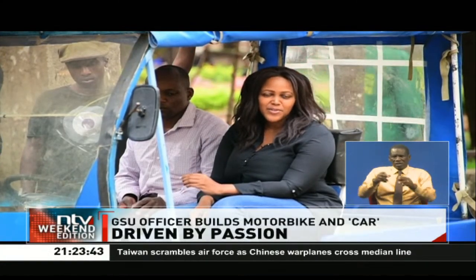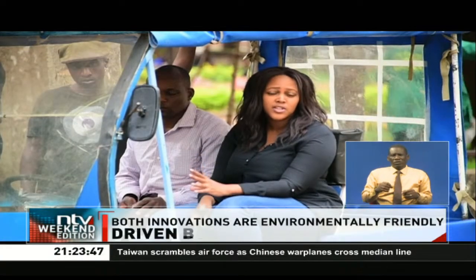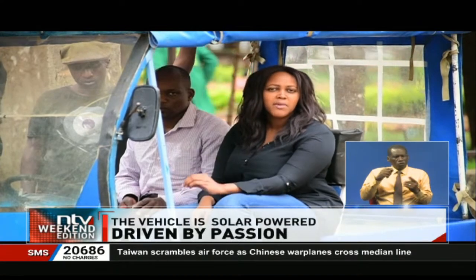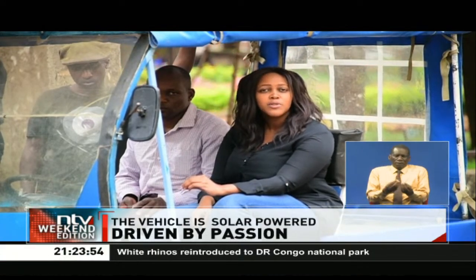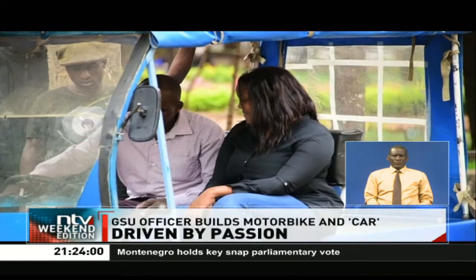Ready, set, go. Here we are about to experience one of the most amazing rides with an invention that has come from Leonard. But this is only the start of a dream. As he says, many more of these will be manufactured soon enough and they will be provided in the market.